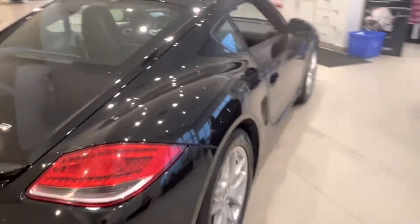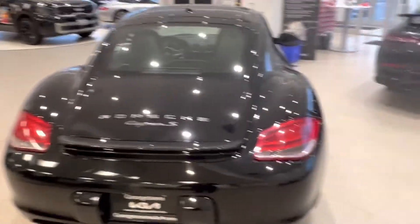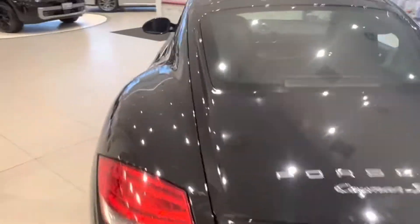But as you can see, it's in fantastic condition. It looks beautiful, looks aggressive, looks fun to drive.